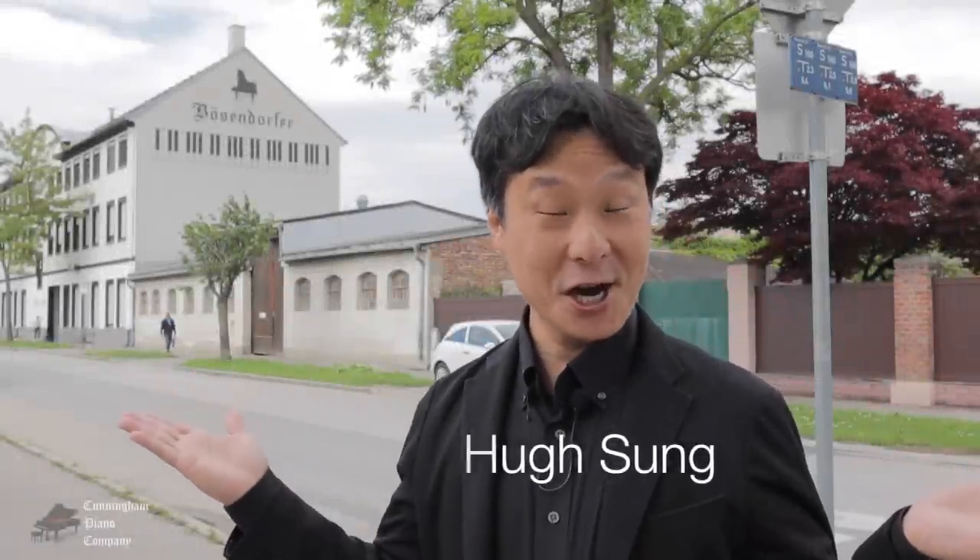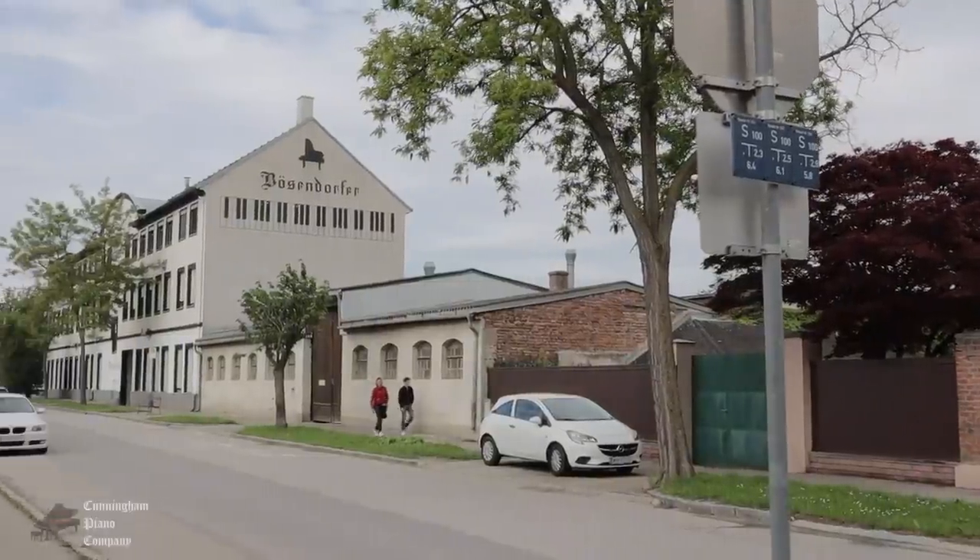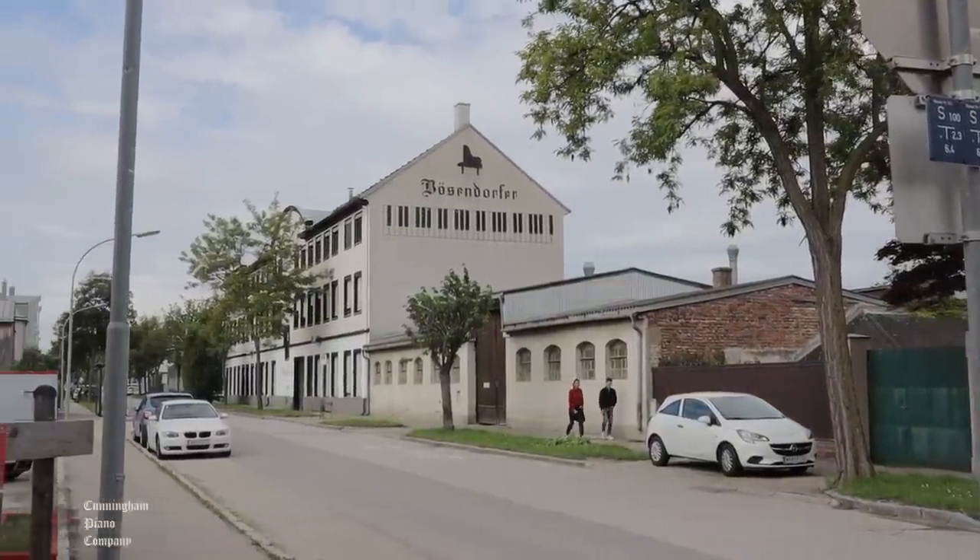Welcome to Cunningham Piano. I'm Hugh Sung in Wiener Neustadt, about 60 kilometers south of Vienna in Austria. As you can see behind me, I'm standing in front of the Bösendorfer Piano Factory. This is where they hand build the world's most beautiful, most expensive pianos.